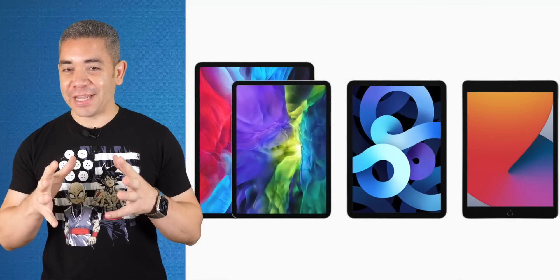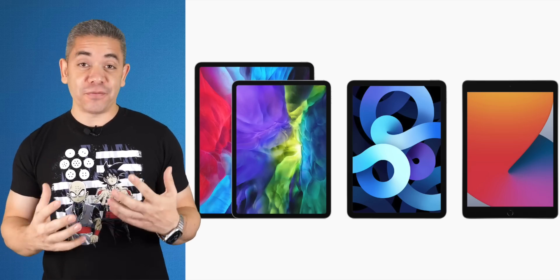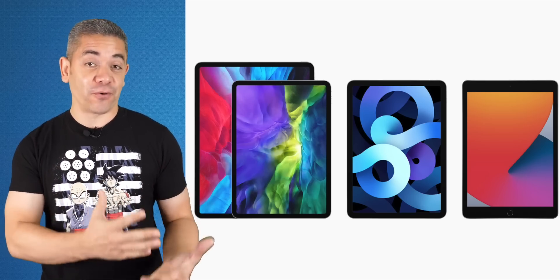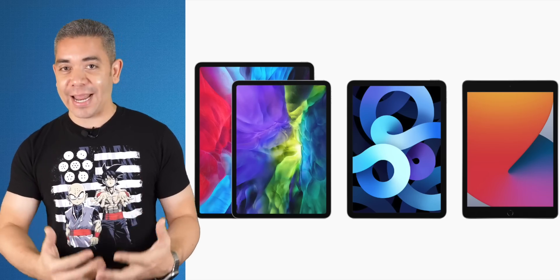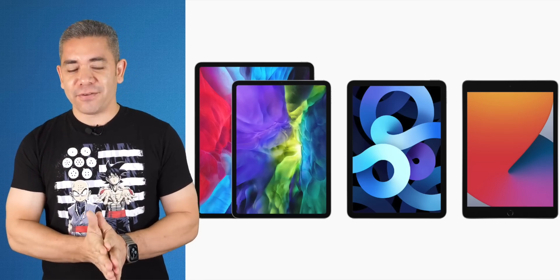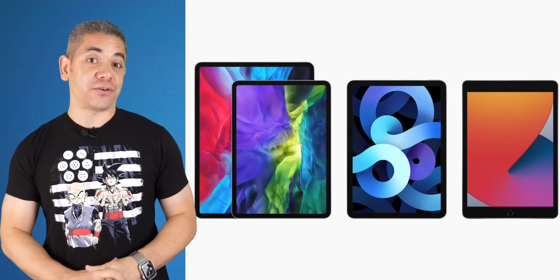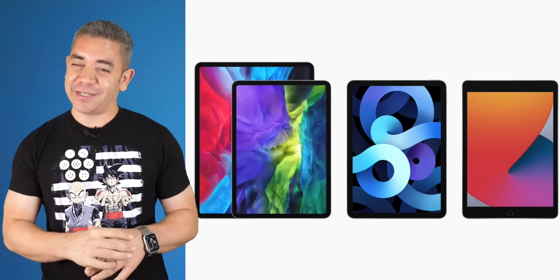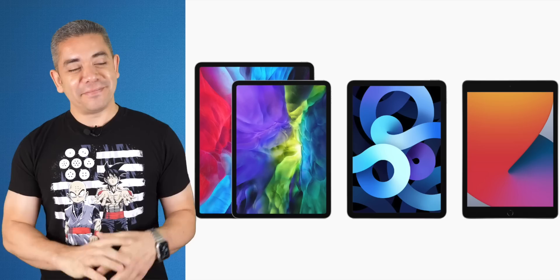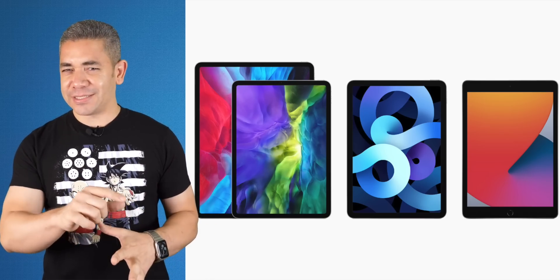The hottest news also includes that iOS 14, iPadOS 14, and watchOS 7 are available right now — download it to your device. No word on macOS Big Sur just yet. As for the charging brick situation, Apple confirmed it as part of their new environmental push toward 2030, stating these charging bricks are waste — though the Apple Watch Hermès, the most expensive model, does include one.